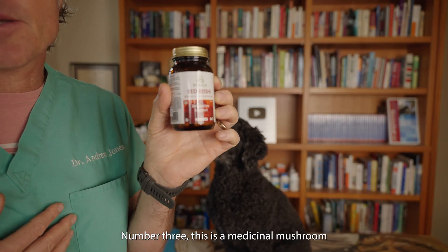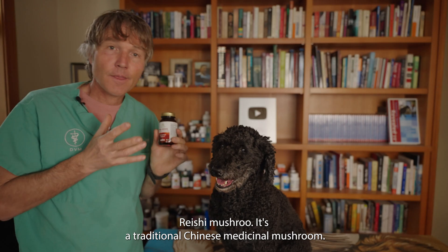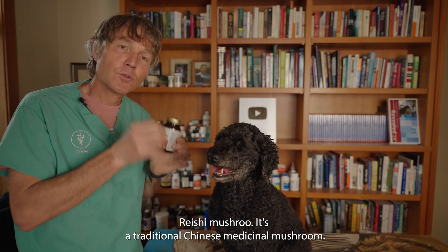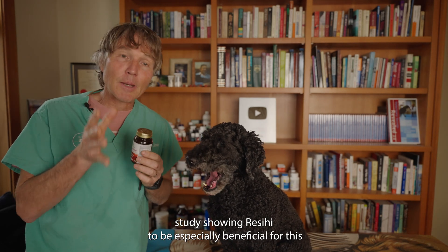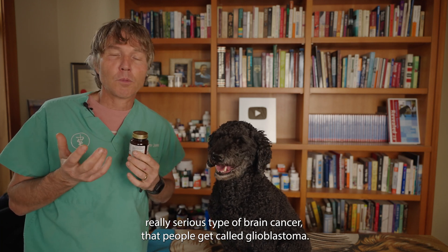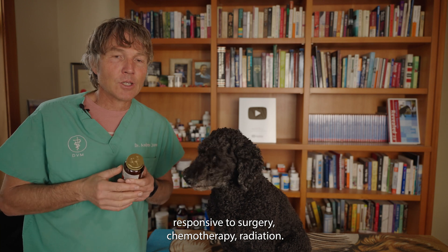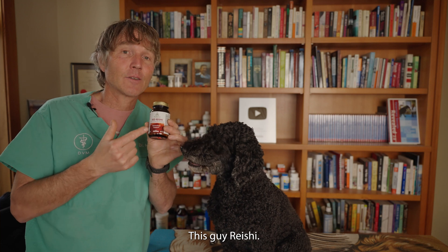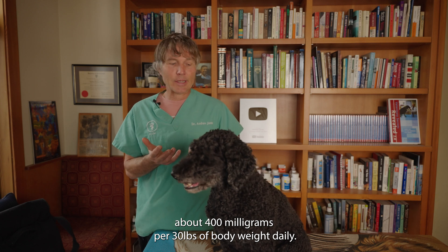Number three is a medicinal mushroom with great research showing it to be beneficial for brain tumors: Reishi. This is a traditional Chinese medicinal mushroom. One study showed red Reishi to be especially beneficial for glioblastoma, a serious and malignant brain cancer that is not very responsive to surgery, chemotherapy, or radiation. Reishi was one of the few things found to be beneficial in that case. A typical dog dose is about 400 milligrams per 30 pounds of body weight daily.